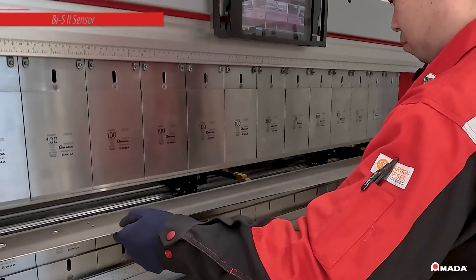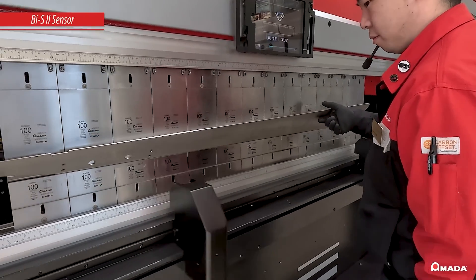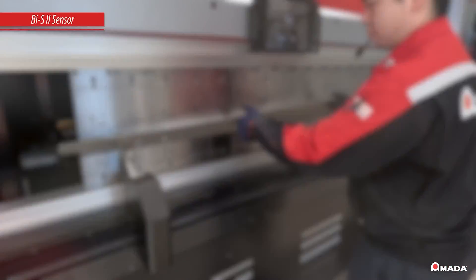To further boost productivity, BIS-2 automatically measures and corrects bend angles up to 85% faster than BIS technology.